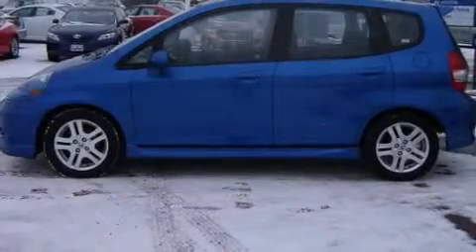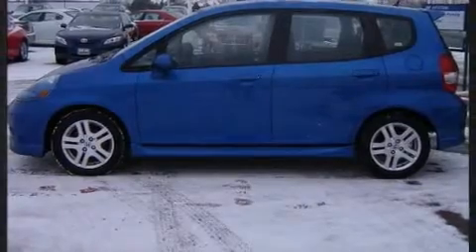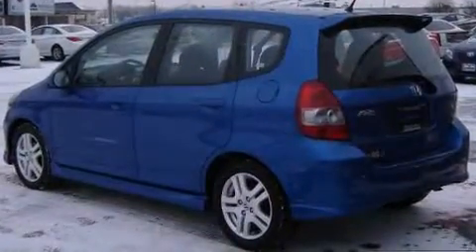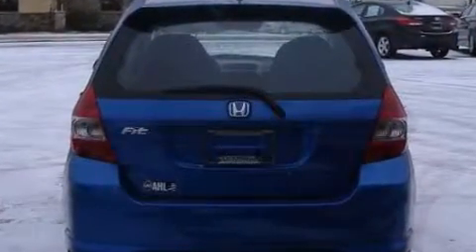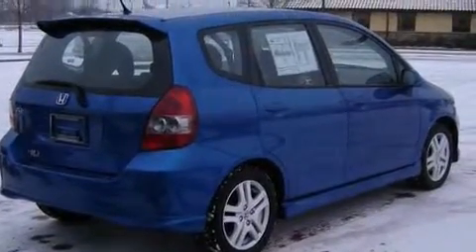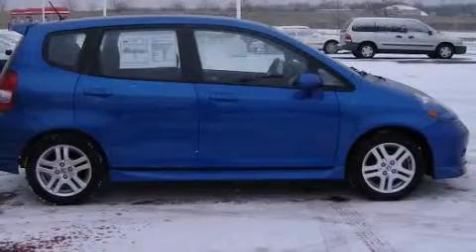The 2007 Honda Fit, this four-door five-passenger hatchback, just recently passed the 60,000 mile mark. It features a front-wheel drive platform, automatic transmission, and an efficient four-cylinder engine. Top features include power windows, front fog lights, and remote keyless entry.